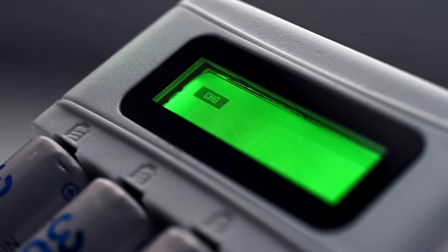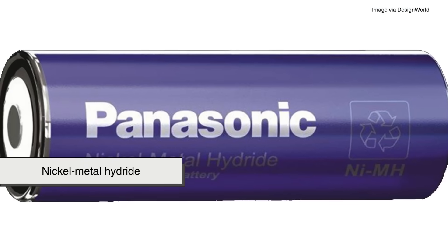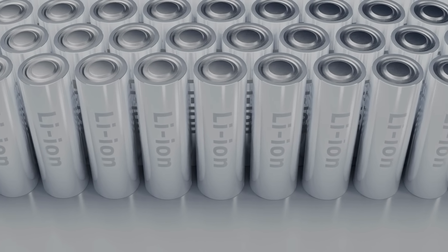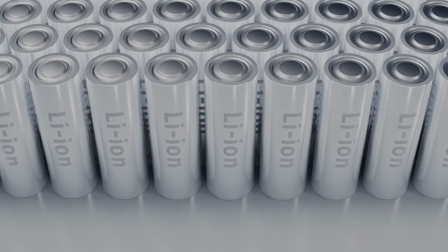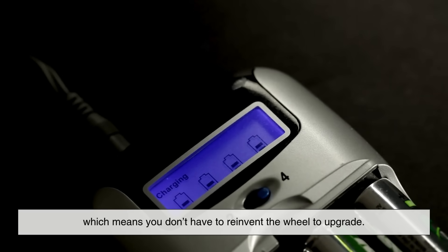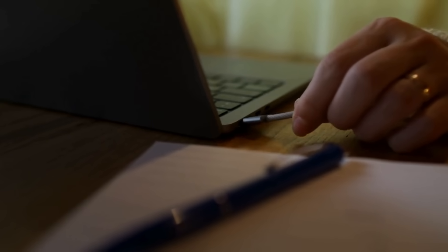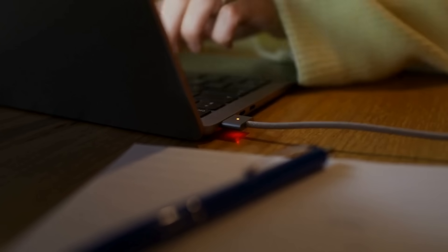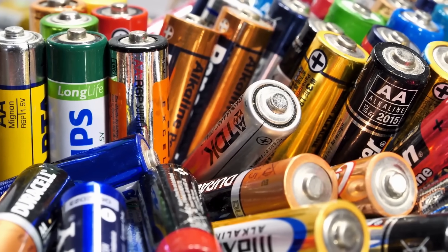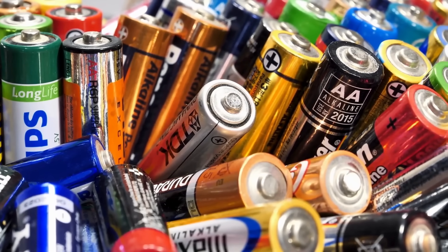It's also worth mentioning that the rise of rechargeable batteries changed the landscape. Nickel-cadmium, nickel-metal hydride, and now lithium-ion cells have made it easier to keep using AA and AAA without constantly buying new packs. Rechargeables fit into the same standard sizes, which means you don't have to reinvent the wheel to upgrade. Meanwhile, newer devices like smartphones or laptops have moved toward custom, built-in lithium batteries, so they don't use the old alphabet naming system at all. Still, the AA and AAA holdouts prove that sometimes old standards stick around because they're just too useful to abandon.